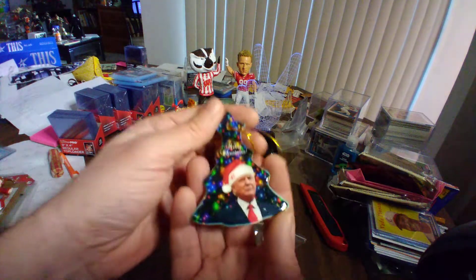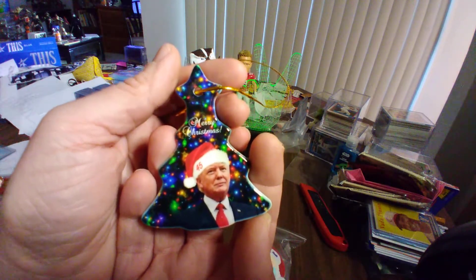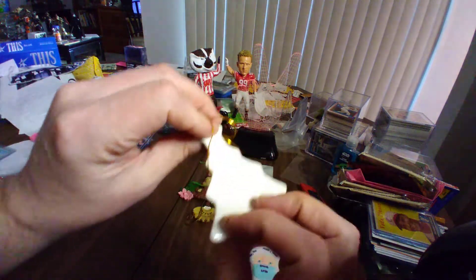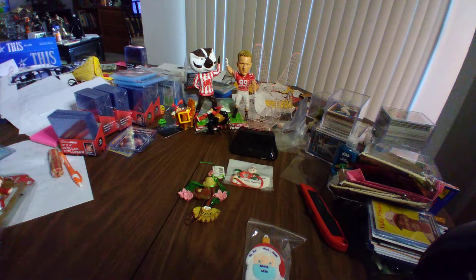One of my favorites — look at that: Merry Christmas and Make America Great Again. Really cool. Handmade again by the Christmas shop over in — is that Sevierville, Tennessee? Gatlinburg. It's in that area.